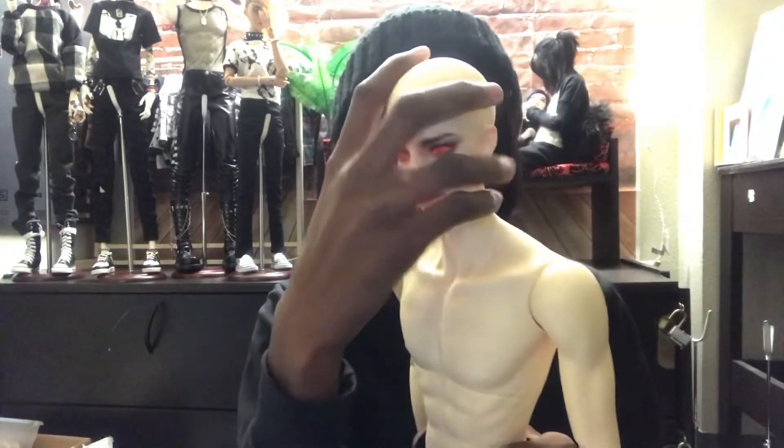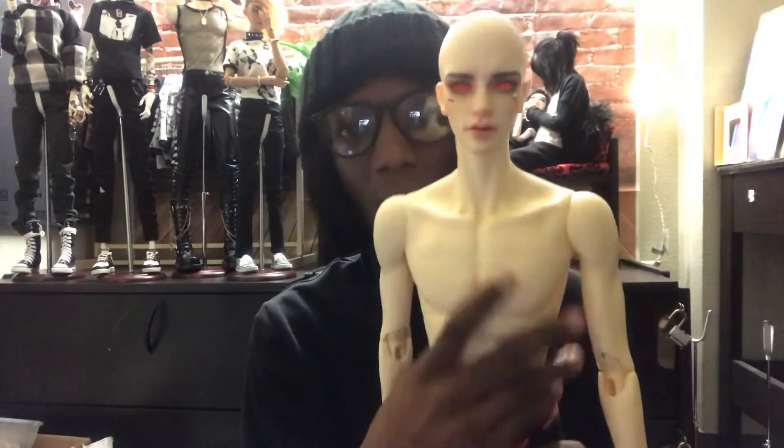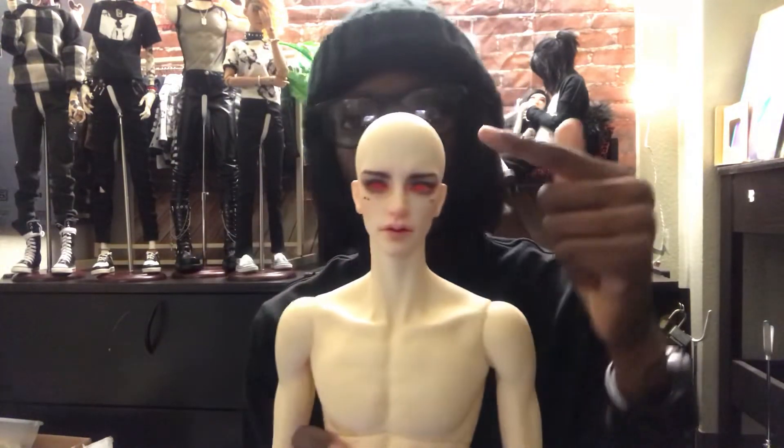It pains me to sell him because I love the way he poses — I love everything about this body except the height. I want to get another Doll Zone 71.5 centimeter body, so as opposed to having him just laying around I want to sell him. I was going to just sell the head and use the body for one of the Soul Doll heads I have coming, but I want to try a different hybrid — like a Soul Doll Doll Zone hybrid or maybe even a Doll Chateau hybrid.